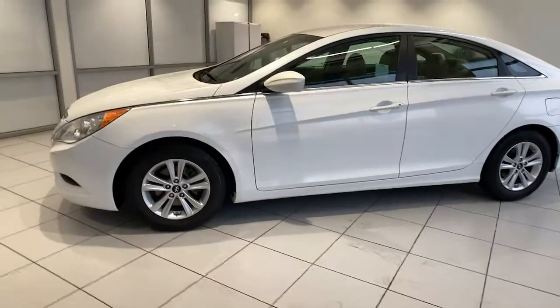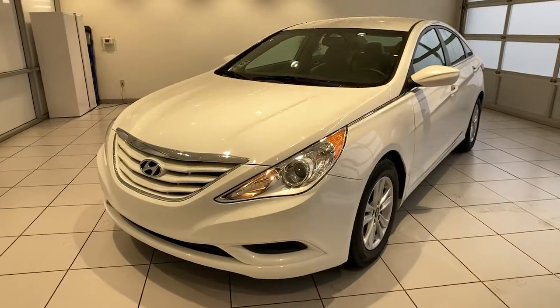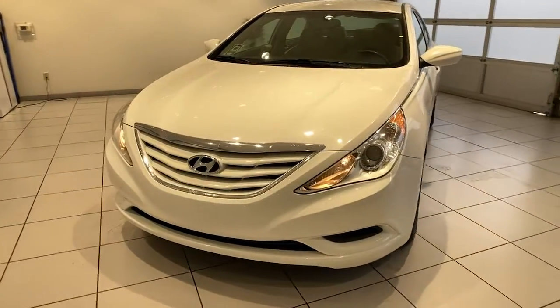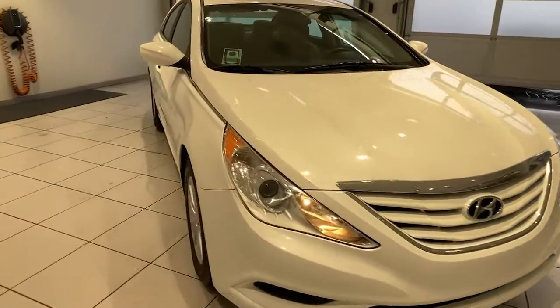Get into the 2013 Hyundai Sonata. This vehicle is an outstanding buy with fewer than 100,000 miles on the odometer. This well-built, stylish Sonata delivers the best in family sedan comfort.